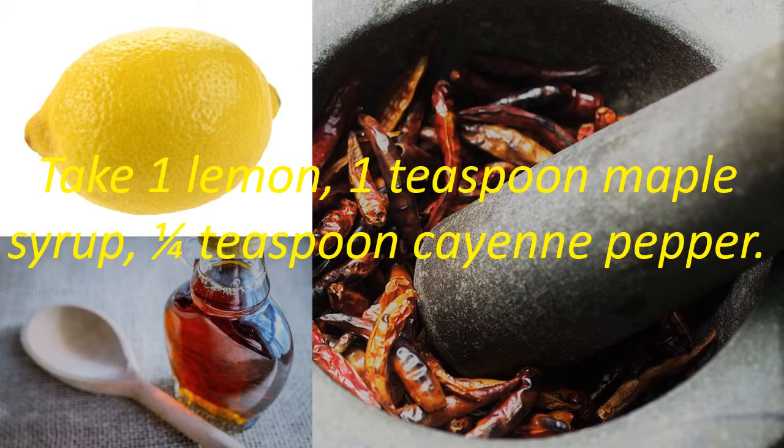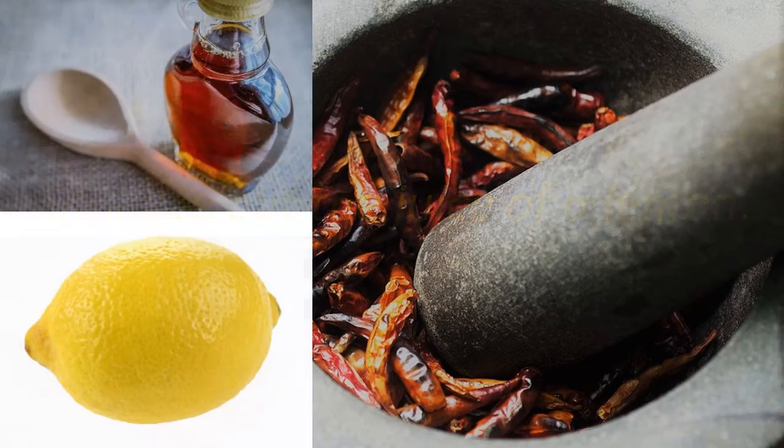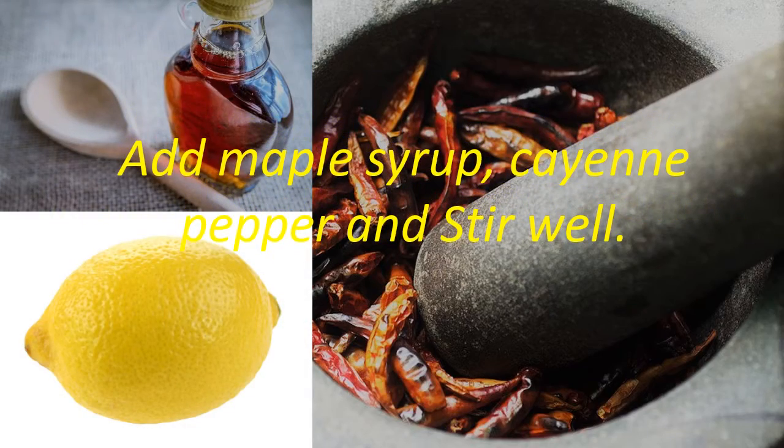Take 1 lemon, 1 teaspoon maple syrup, and 1 quarter teaspoon cayenne pepper. Squeeze out the juice of the lemon. Add maple syrup and cayenne pepper and stir well.